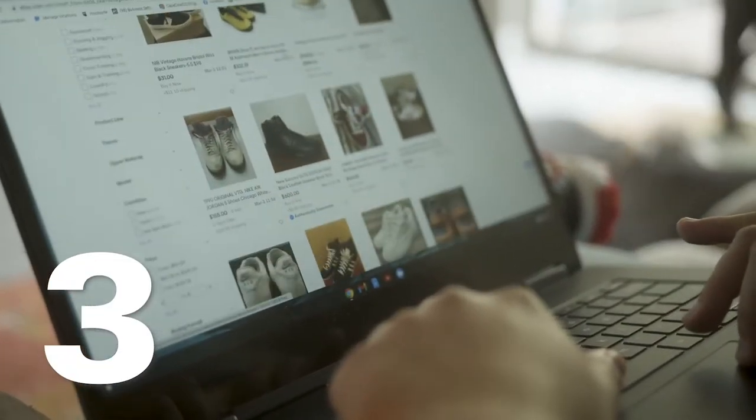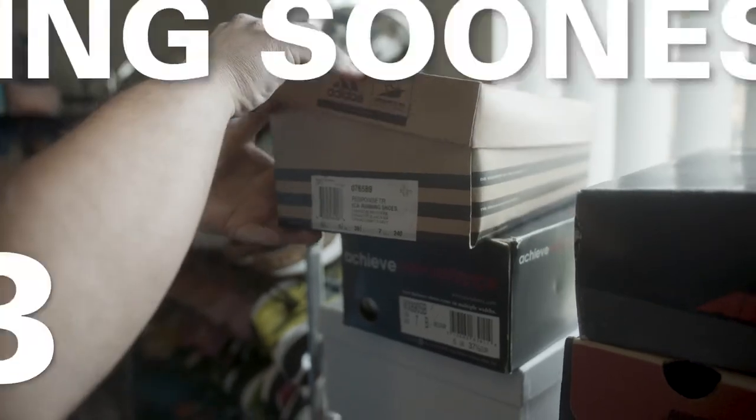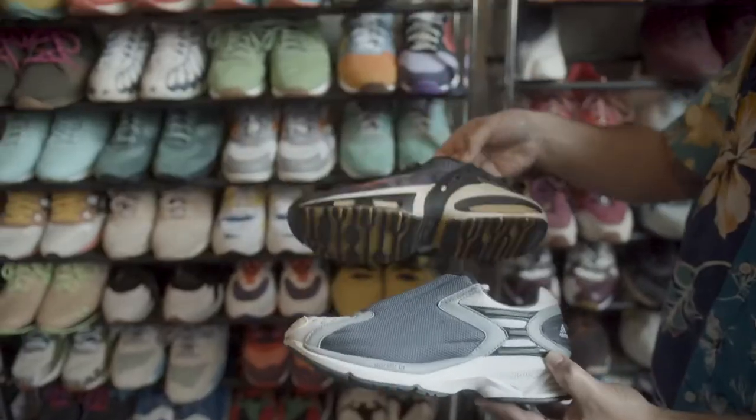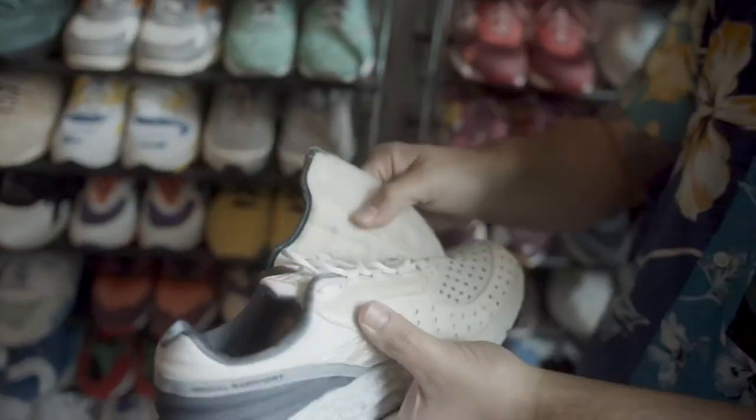Tip number three also has to do with active sorting. Change it to ending soonest — that's a great tip. If you sort it to ending soonest, you'll see the ones that were posted back in the day, so you can go and see exactly what you were looking for.